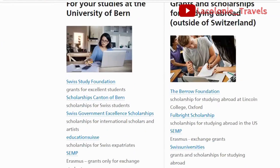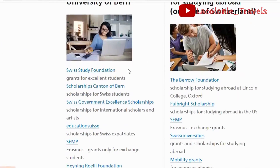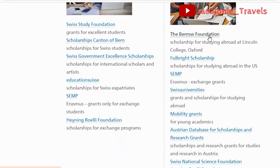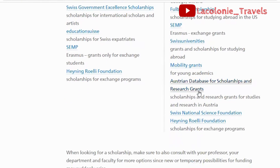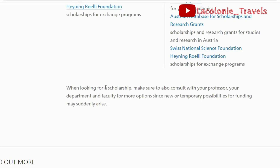The University of Berne has some scholarships you can benefit from, including the Swiss Study Foundation scholarships, scholarships from the Canton of Bern, the Swiss Government Excellence Scholarship, Education Switzerland SEMP, Erasmus programs, the Bern Foundation, Fulbright scholarships, SEMP Swiss Universities Mobility Grants, and the Austrian Database for Scholarship and Research Grants — another place to visit to find out more about scholarship opportunities.